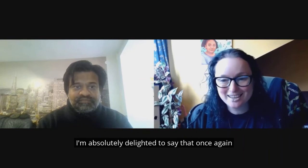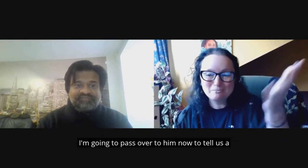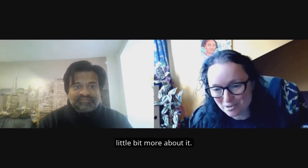I'm absolutely delighted to say that once again, we're going to be partnering with Bhav Patel as our trainer. I'm going to pass over to him now to tell us a little bit more about it.